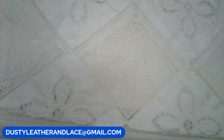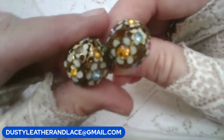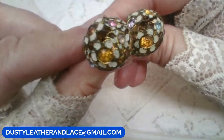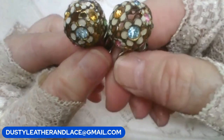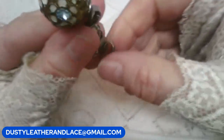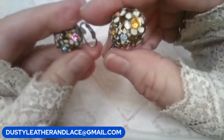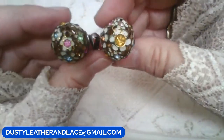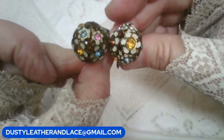For my fifth, a pair of earrings — let's say mod. They have enamel daisies with rhinestone centers in all different colors, in a ball shape. Clip-on. $12. Keyword: flower power.